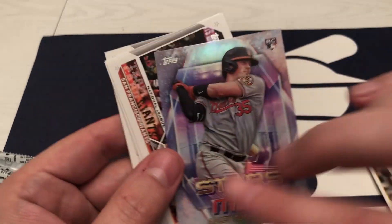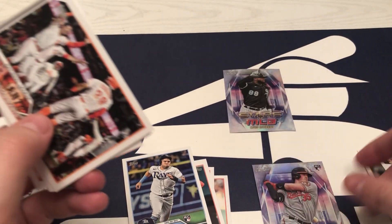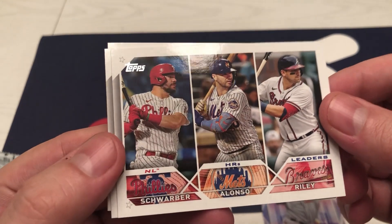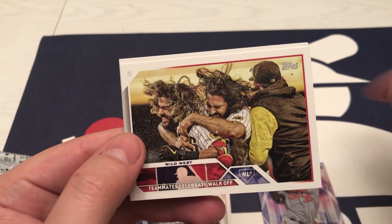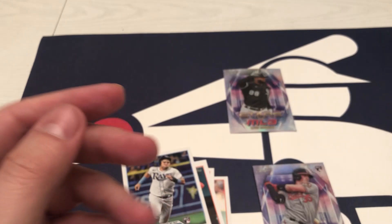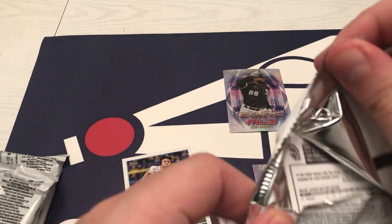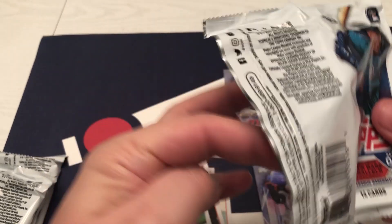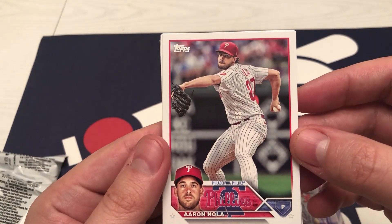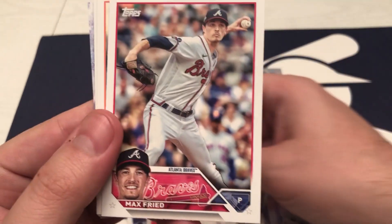Oh, here we go — nice. Adley Rutschman. Is that a home run leaders? Yep, home run leaders for Yale, and then ERA leaders — different pictures. I really like the design of these. The names are so much easier to read and the pictures of the players in the corners just look so much smoother.